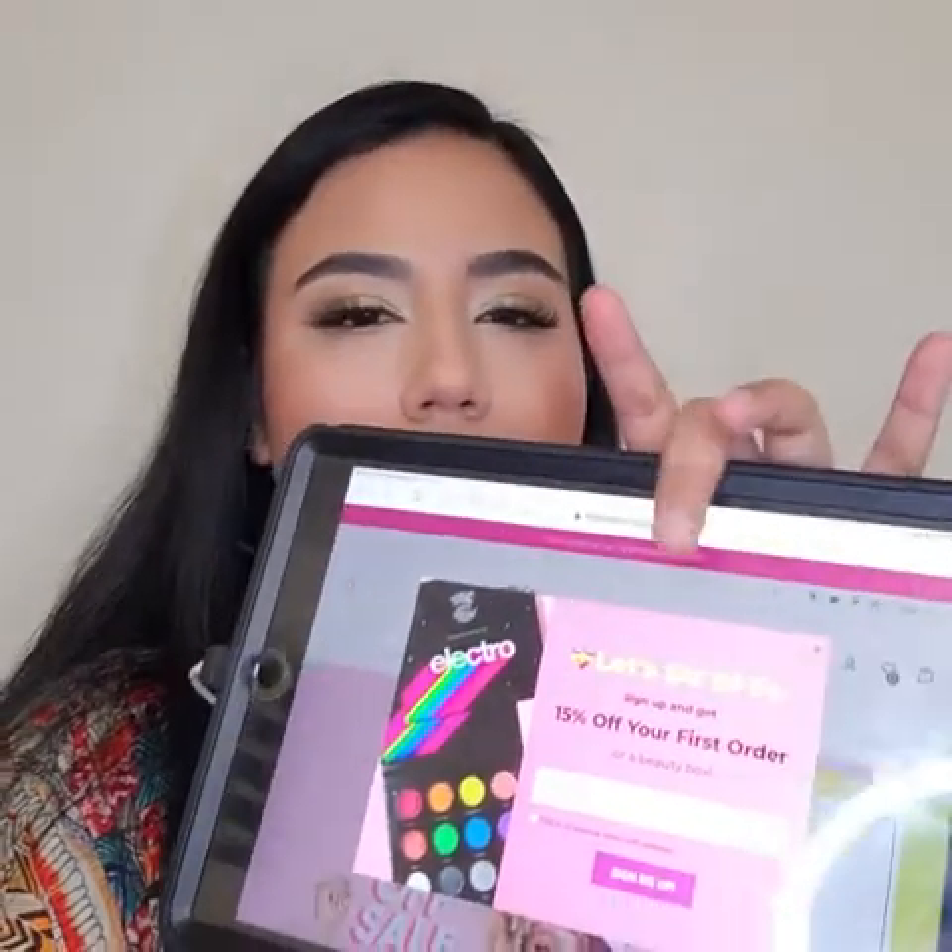If you guys don't get it through Amazon, they have their own website — it's Medusa'sMakeup.com. Cruelty-free and vegan. This offer is on Amazon as well — if you guys get your first box, you get 15% off your first order.